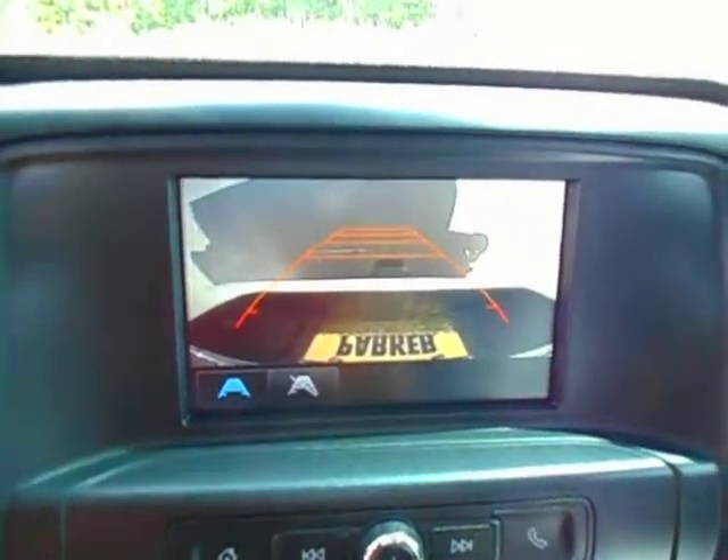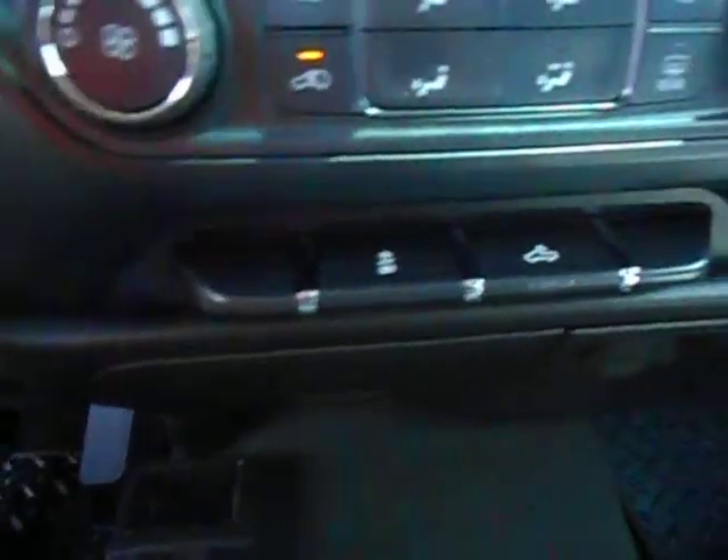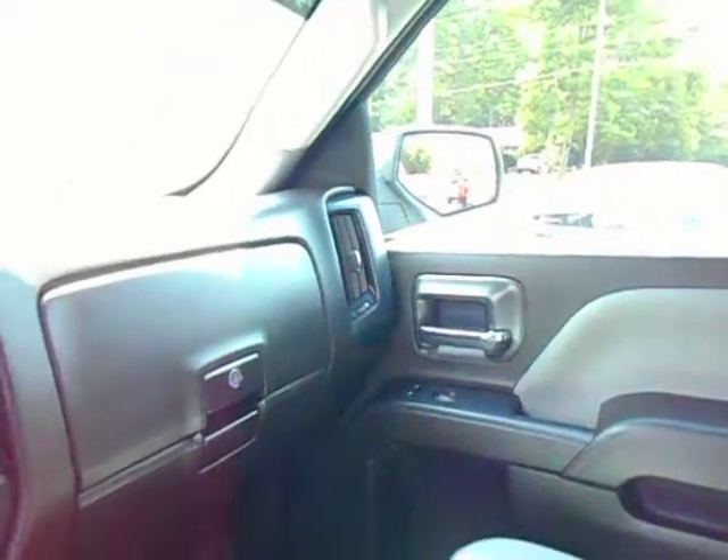Backup camera, ice cold air, traction control, cargo light, factory owner's manual. This truck is absolutely like new in every way. If you'd like to know more about this 2017 Chevrolet Silverado double cab four-wheel drive Custom,